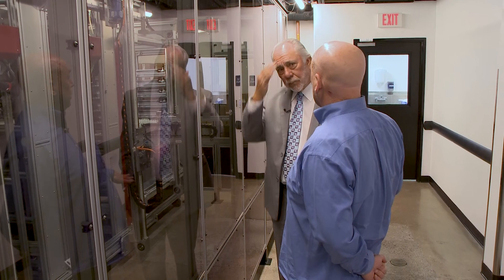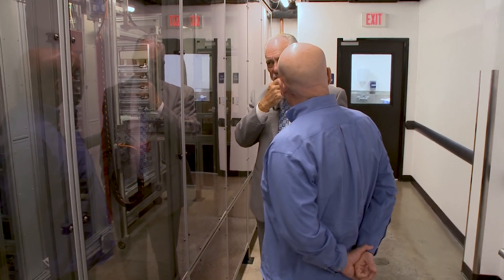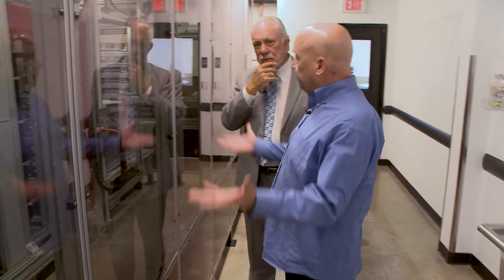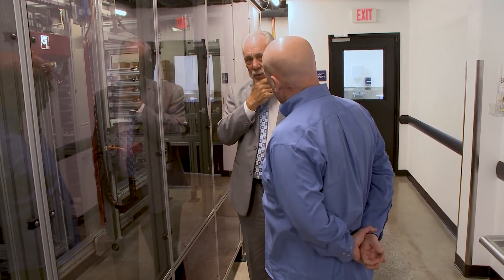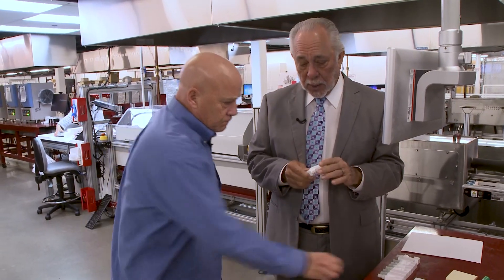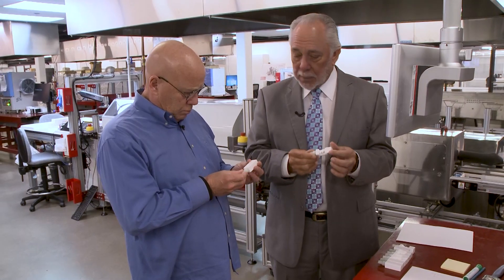This machine does 2,200 crowns a day. Back when you started, how many people would you have needed to do 2,200 crowns a day waxing and casting? About 500. So this is effectively a 500-person lab that never calls in sick, runs 24 hours a day. By doing all this automation, two things happen: we get a predictable, reproducible product. Whereas a technician — like a Michelangelo — is expensive and wants to put his own stamp on the product.